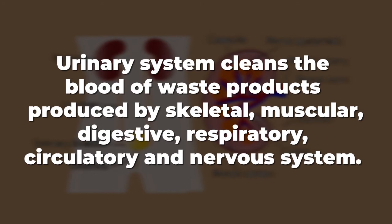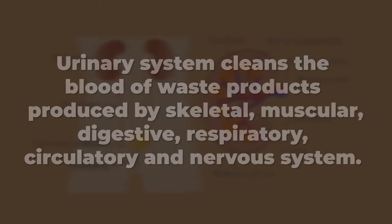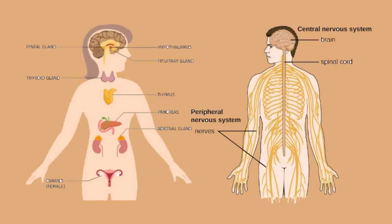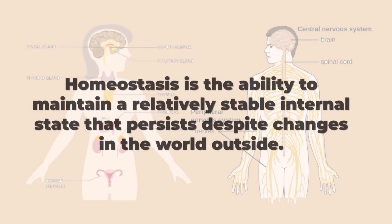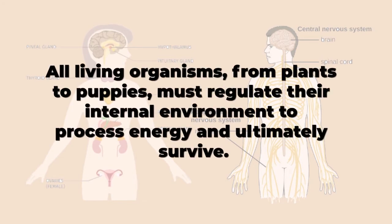Let's see how the following body systems work together. The endocrine and central nervous systems are the major control systems for regulating homeostasis. Body systems working together maintain internal stability and balance. Homeostasis is the ability to maintain a relatively stable internal state that persists despite changes in the world outside. All living organisms, from plants to puppies, must regulate their internal environment to process energy and ultimately survive.